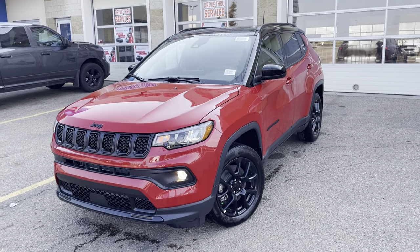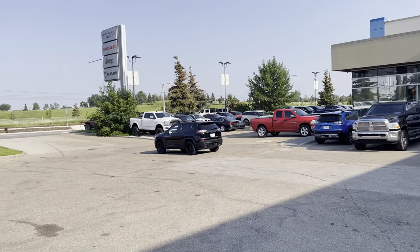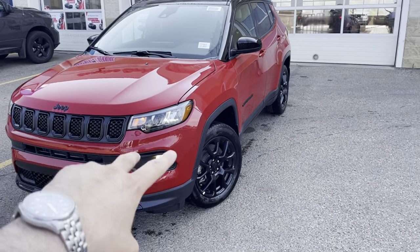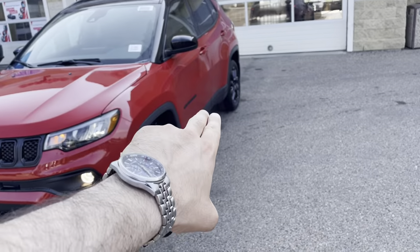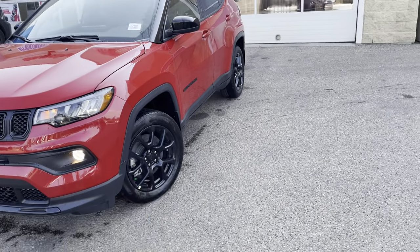We have them in Grand Cherokees as well and they seem to sell out quick. A lot of things nowadays you're finding blacked out, so why should this be any different? This is the Altitude, which gives you the nice blacked-out decals, the badging, the hood, the grille, and obviously the rims.